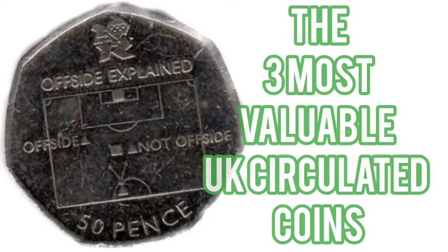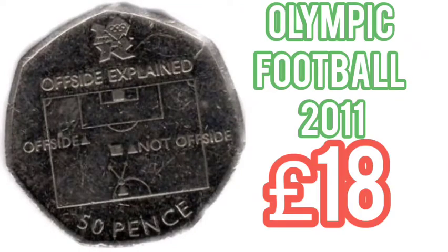Hi guys, Dan's Dollars here. Today we are going to look at the three most valuable UK circulated coins, and all of these coins can be found in UK circulation.